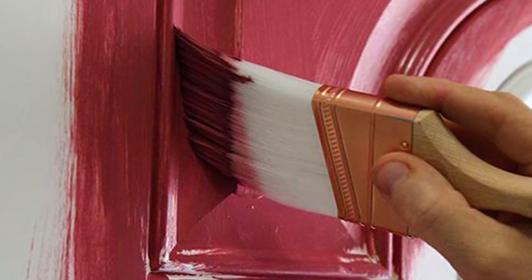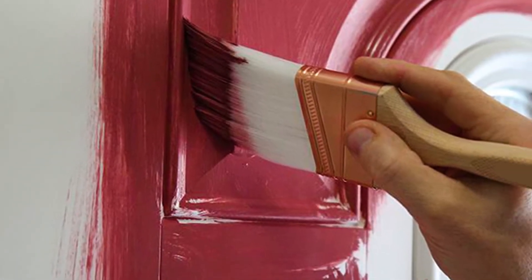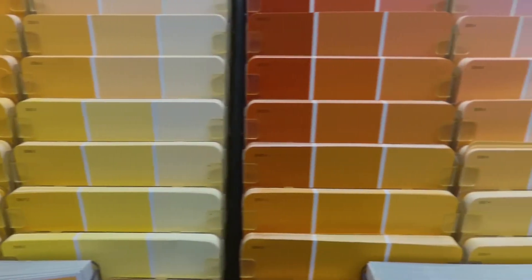One of the easiest, most affordable things you can do to ensure you get top dollar is paint. Cheap by comparison, a quality gallon might cost $45 on the high end. New paint gives everything a fresh look and a new feel.